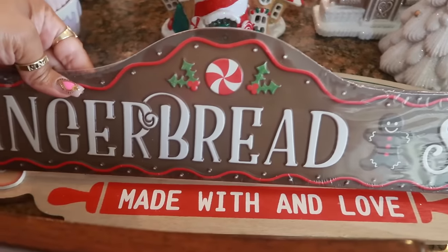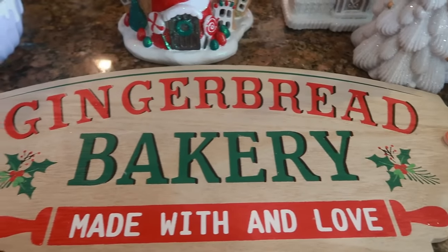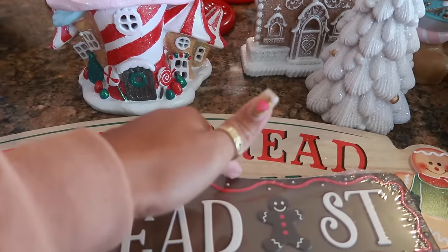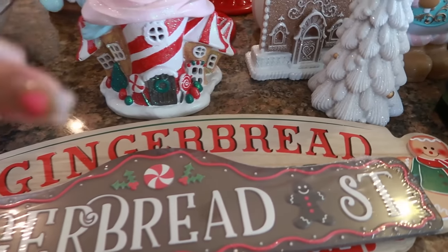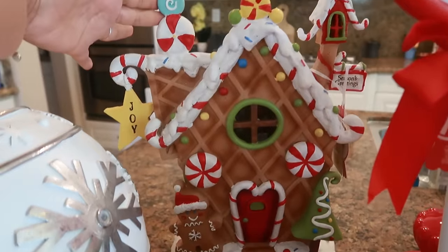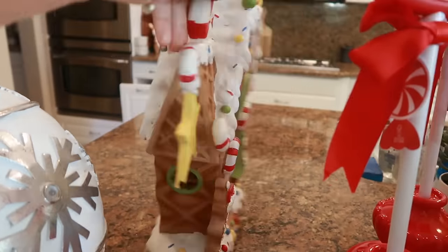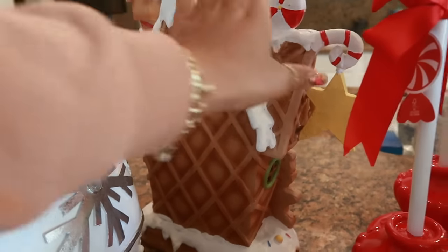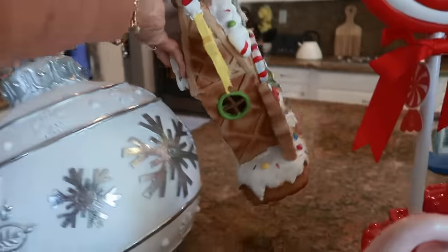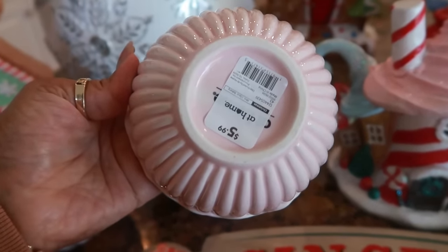The gingerbread street came from Hobby Lobby, and that one came from Hobby Lobby as well — the gingerbread bakery made with love. I know I probably have a sign something like this already, and watch, when I pull out my bins I'll probably find I already got that same one. This house right here came from Marshalls — I like the little star on the side that says joy, and it looks like a waffle cone. I love all the detail on this one — it was $25. These bowls that say ice cream on the inside came from At Home store for $6 each, so I got two pink ones and two purple ones. They'll be perfect to use even after Christmas since they're just pink and purple.